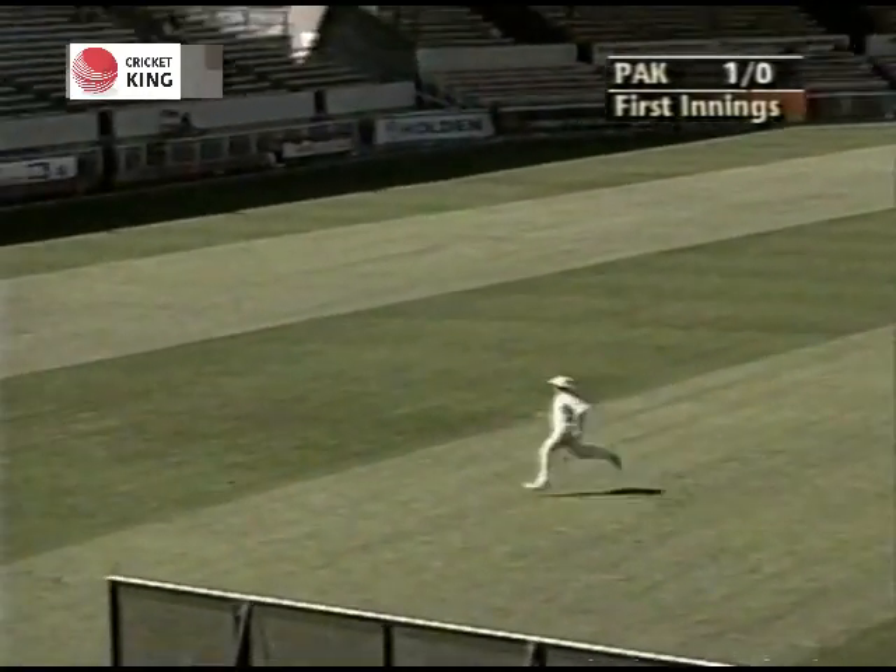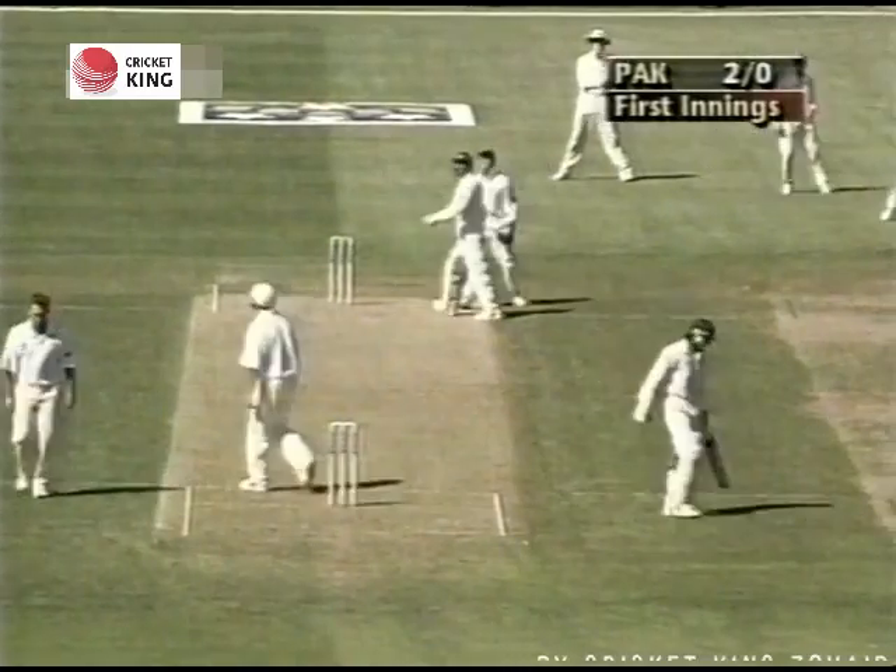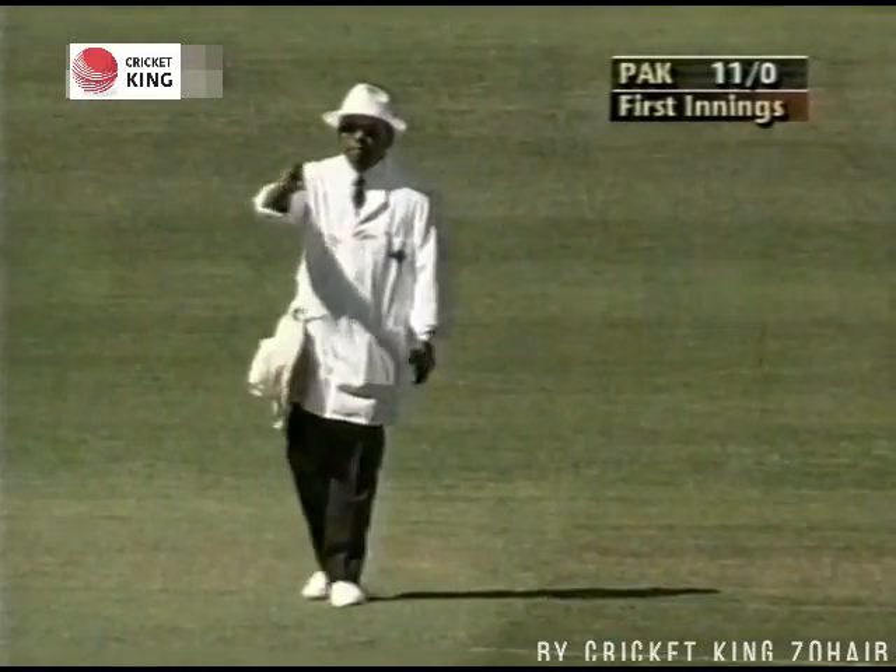That's swung in late, he dug it out only just — the first runs of the test down through the vacant mid-on region and he'll pick up a couple, but a little bit of an anxious start. He reaches for that one and hammers it through the covers — that's a beautiful shot. It was very wide but he's prepared to have a crack at it.